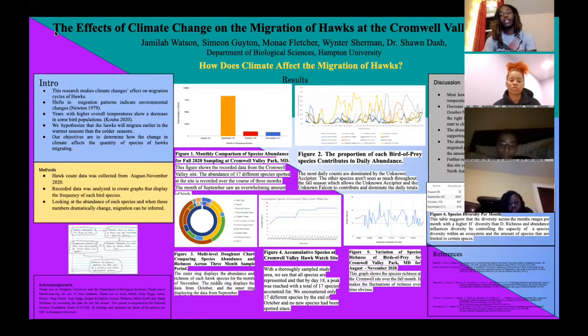It goes back to the decreasing number of migrating birds during October, because during that time period in November and October, the seasons changed from fall to winter and started to become colder, snowy-like months. Furthermore, we came to the conclusion that further research can be done to identify how the data at this site compares to that of other research sites that are part of Northern America.